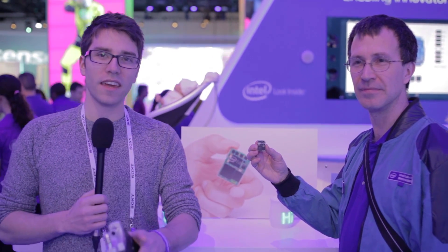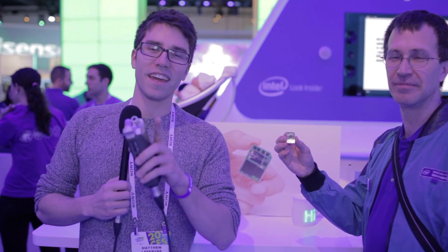Now guys, I want you to like it if you like it. Make sure you hit that follow button and keep on checking back for more Hardware Canucks hard-hitting, kick-ass CES 2014 coverage. Thank you.